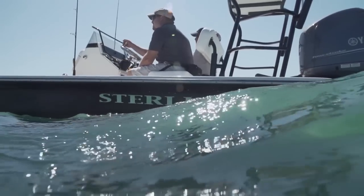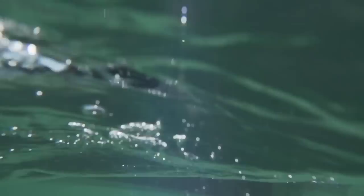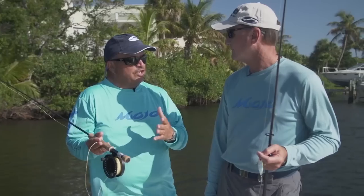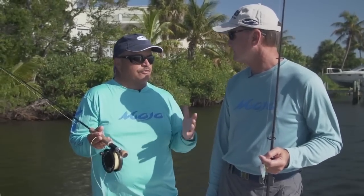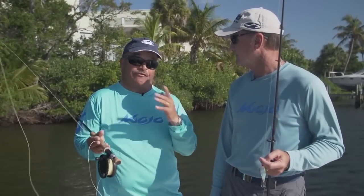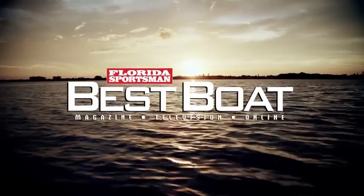As you get smaller and more technical, you get more mission-specific. As you get a little bigger, you get more applications built in. So none of them are the best boat for everybody, but our job today is to find out which one might be the best skiff for you.